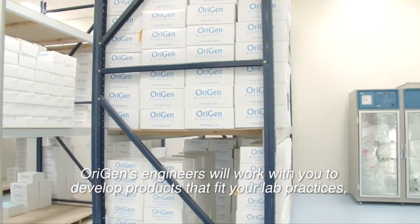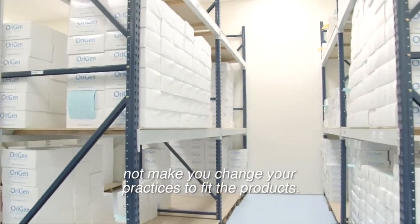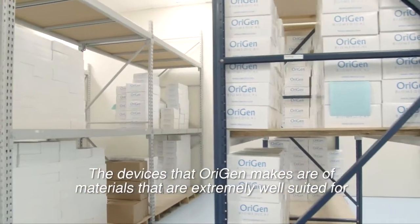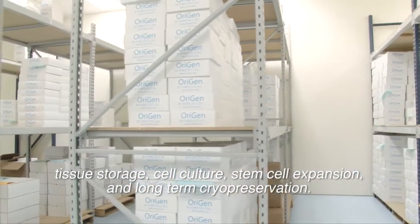Origin's engineers will work with you to develop products that fit your lab practices, not make you change your practices to fit the products. The devices that Origin makes are materials that are extremely well suited for tissue storage, cell culture, stem cell expansion, and long-term cryopreservation.